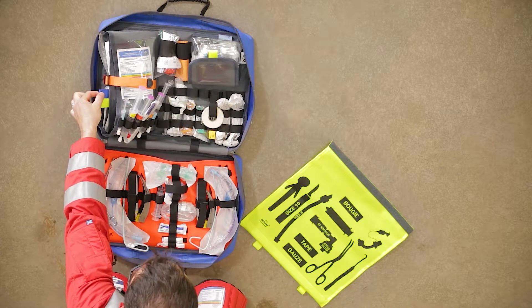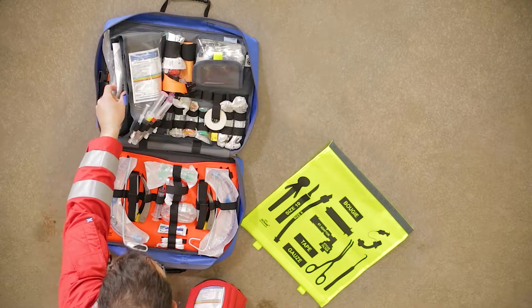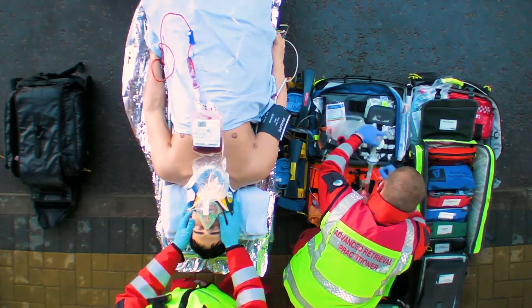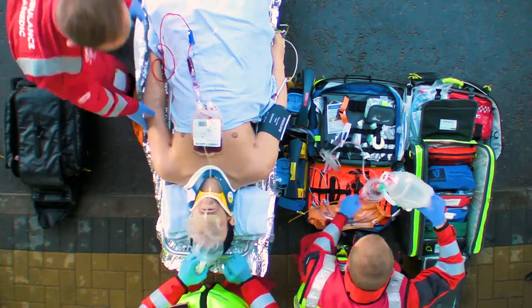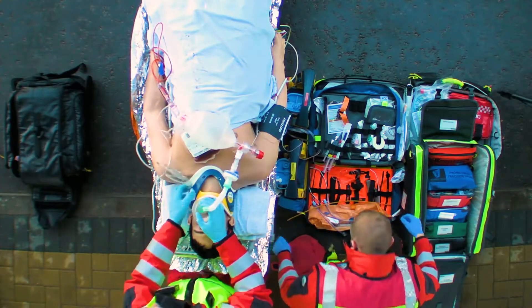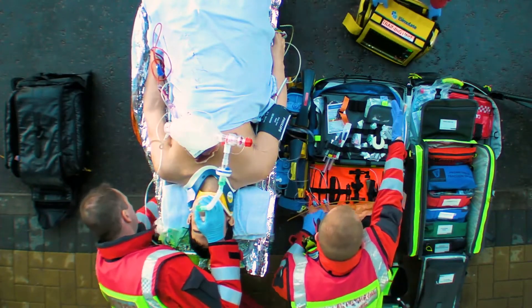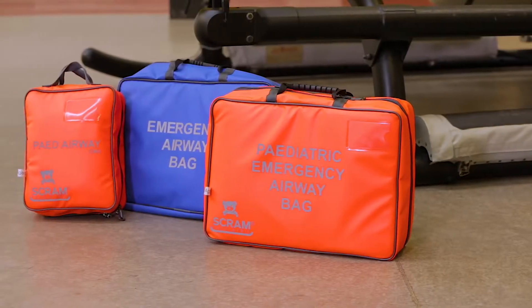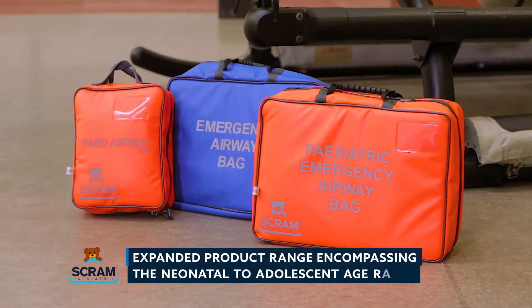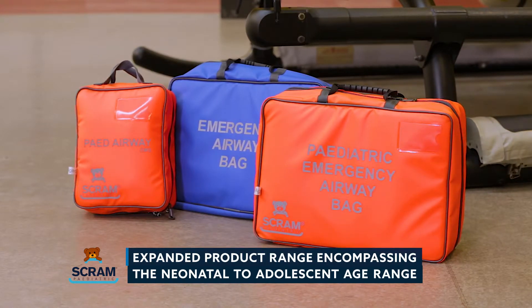The blue tag indicates the location of the equipment needed for a finger thoracostomy. SCRAM offers a structured, reproducible approach to airway management and has been developed by experts in the field. SCRAM is used by high performance teams in both the pre-hospital and hospital environments across Scotland, the UK and internationally. Based on this success, the SCRAM product range has now expanded to encompass the neonatal to adolescent age range, including the paediatric SCRAM bag and the compact paediatric EMS SCRAM.